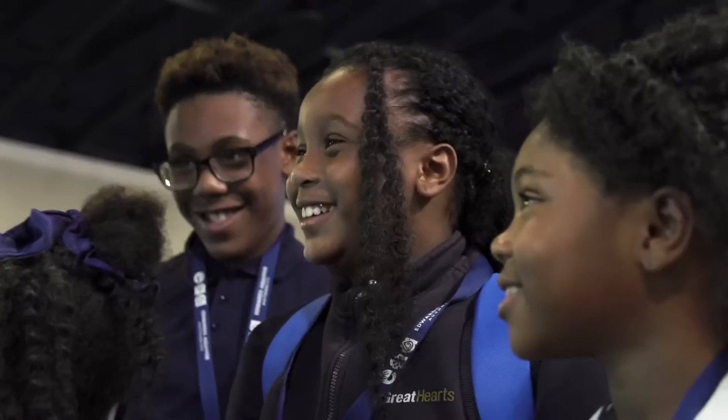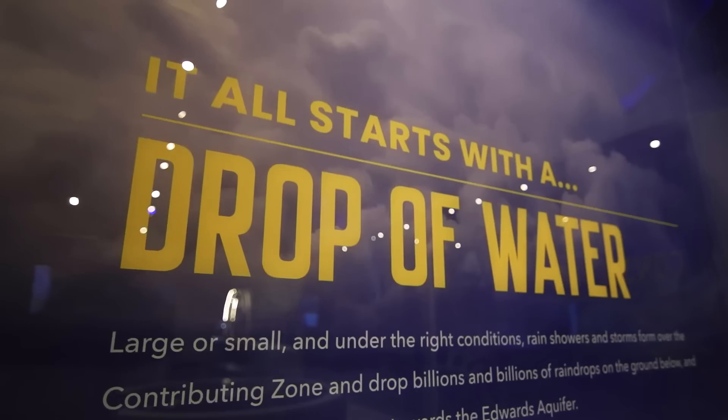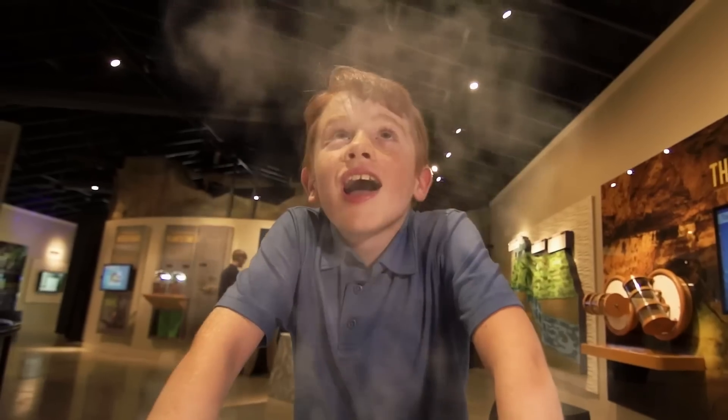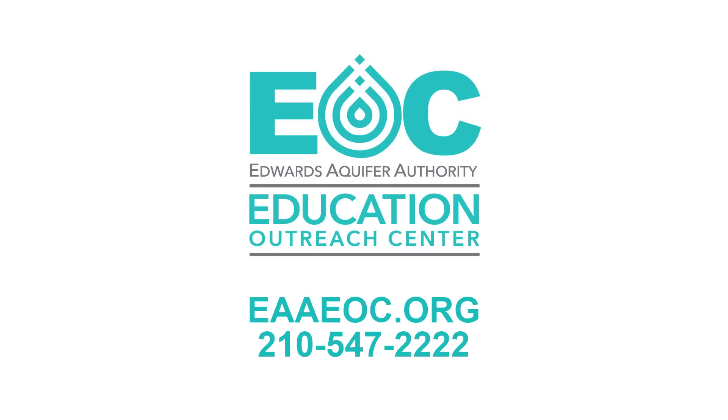The EOC is the place to be. It's a unique resource for the community. It's fun, it's free, it's hands-on, and it's everything you ever wanted to learn about the Edwards Aquifer. Thank you.